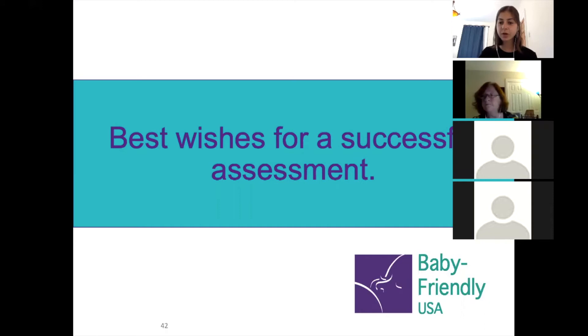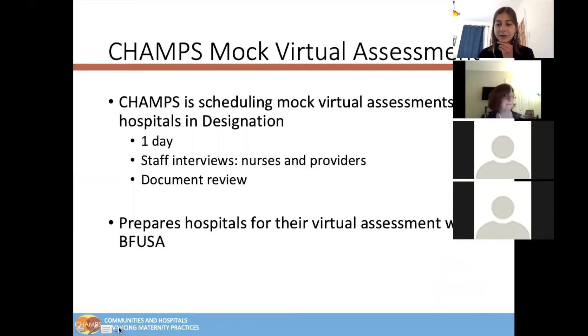Really quick before we take questions, we just wanted to share a little bit about our CHAMPS mock virtual assessment and show how that's going to work for us. CHAMPS has always done a mock assessment with hospitals to help them prepare for their on-site assessment with Baby Friendly USA. In light of Baby Friendly USA switching to a virtual format, we have also done the same. Our mock virtual assessment will be one day, and similar to Baby Friendly USA, part one of the hybrid assessment will include staff interviews and a document review.